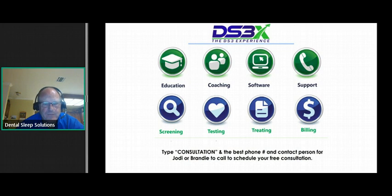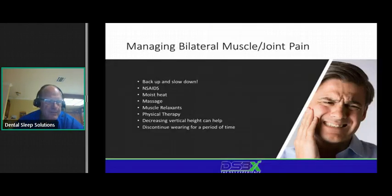DS3 helps you screen, test, treat, and bill for patients through education, coaching, software, and support — it's not just software. If you're interested in a free, no-cost, no-obligation consultation with one of our member support experts, just type 'consultation' into the question box and somebody will reach out to you tomorrow. Give us a phone number or email so we can contact you. All right, it's 7:05 — let's jump right in.